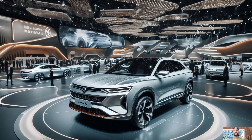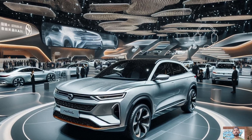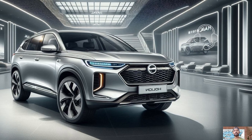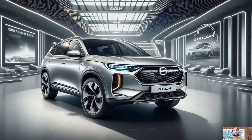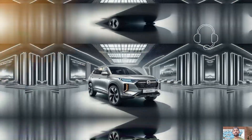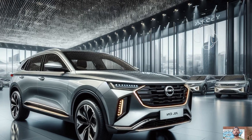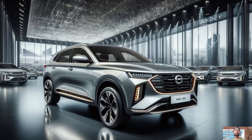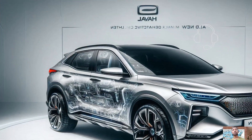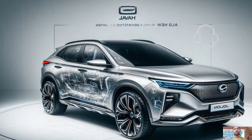The Haval Jolion HEV's advanced hybrid drivetrain aims to provide a harmonious blend of responsiveness and efficiency. An electric motor and a conventional gasoline engine are combined in this configuration to provide a smooth driving experience, with clever power supply optimization from the hybrid system. Drivers may experience rapid acceleration with little fuel use, and the car's ability to recover energy during deceleration through regenerative braking increases both its overall efficiency and range.